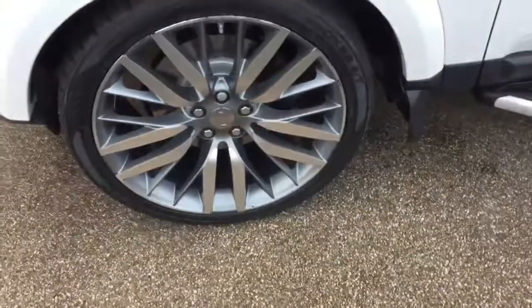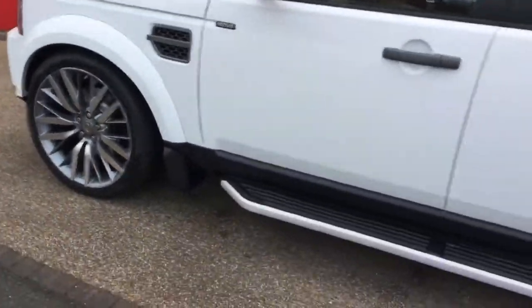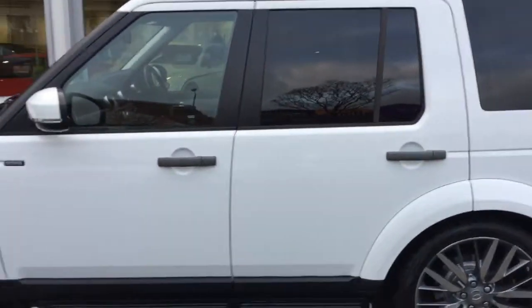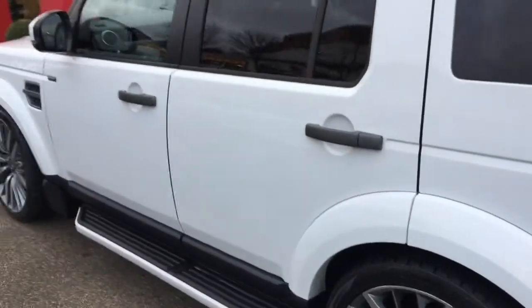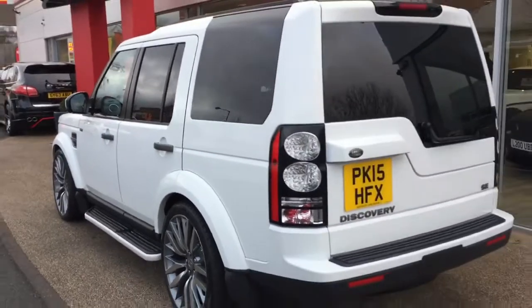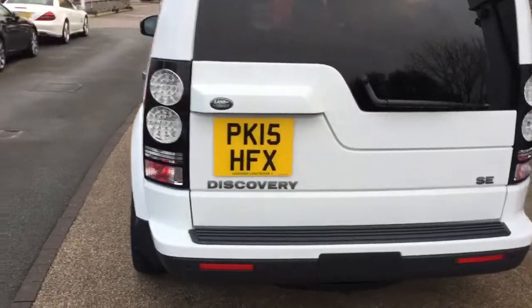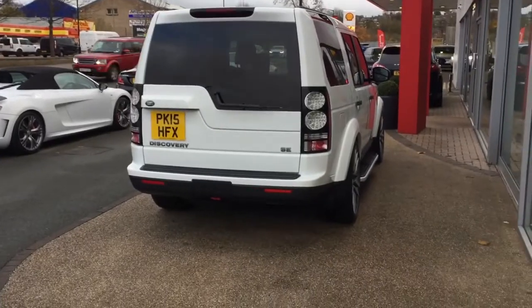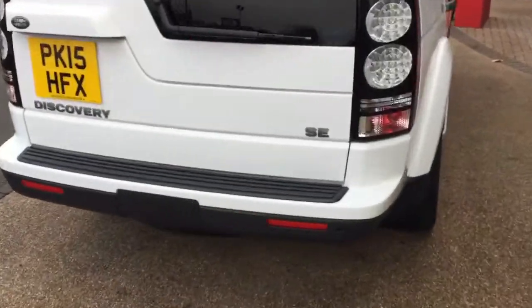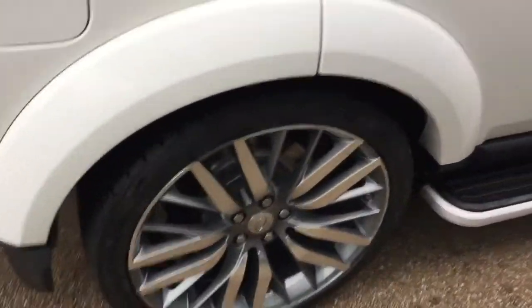I do also guarantee our cars come with no markings to any of the alloy wheels, and these are the upgrade 22-inch alloy wheels on the car, starting at £3,000. We've also got the side steps and privacy glass on the car. They do look good, the alloy wheels on this Discovery.